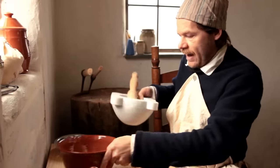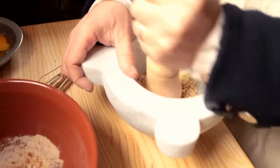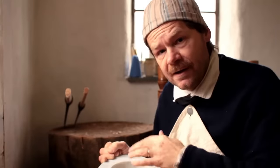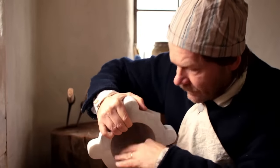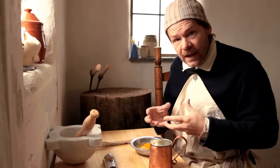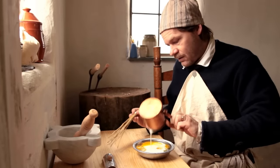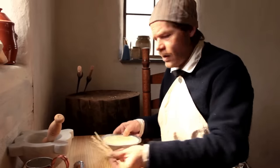For our last dry ingredient, we have about a half a cup of slivered almonds which we're going to mash up, then add to our other dry ingredients. Now we need a cup of heavy cream and four eggs — we actually want two whole eggs and just the yolks of the other two. We're going to whisk the eggs and cream together really well.